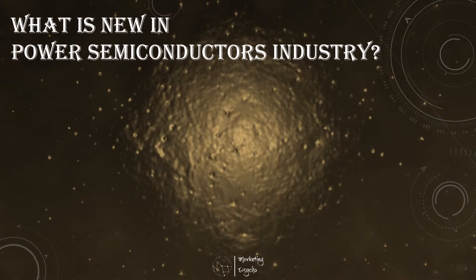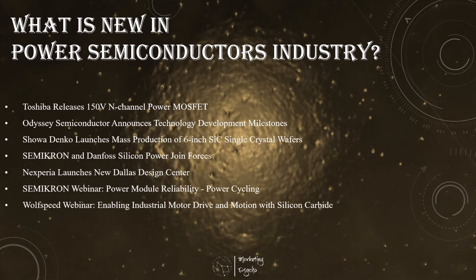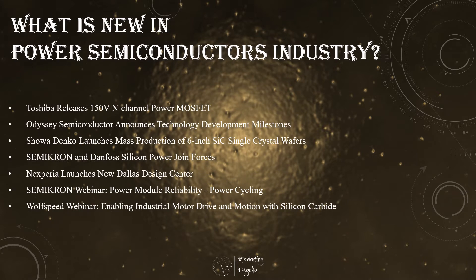Hello friends! Five weeks left till PCIM Europe gets back face-to-face. This major event in the power semiconductor industry is on its way and I can't wait to see what it's got for us. Exciting market updates for sure — just five more weeks. And now let's check what is new in the power semiconductor industry.